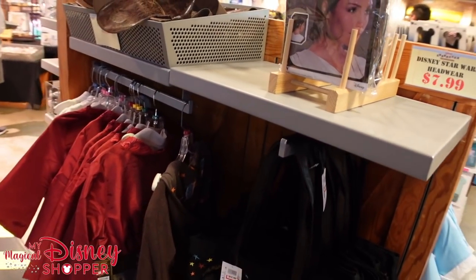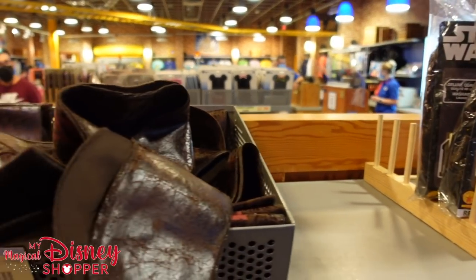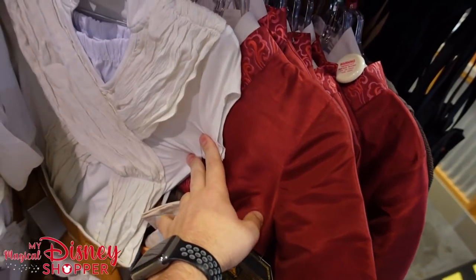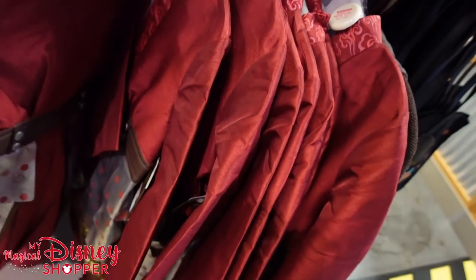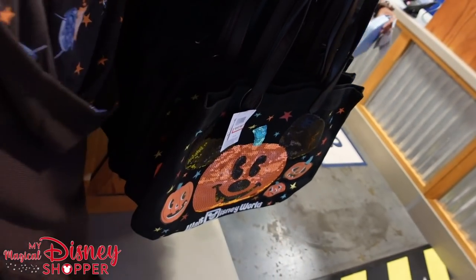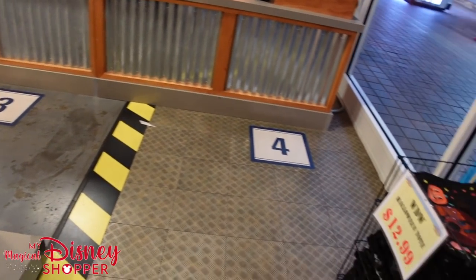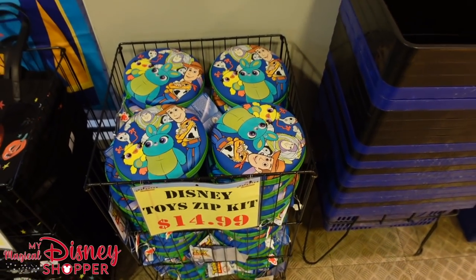We're going to close out the video showing this section. We've got the Star Wars Rey wig for $7.99, Pirate sashes — the leather ones for $9.99 — and a couple of different costumes. Halloween is over but you can still get these for next year. Ray's costume for $24.99, Mulan costumes for $39.99 — were a hundred dollars and they look awesome. A Jedi Training Academy robe for $44.99. And some Halloween totes here for $12.99 — I imagine we'll see those drop down in price since Halloween is over. A zip kit for $14.99.